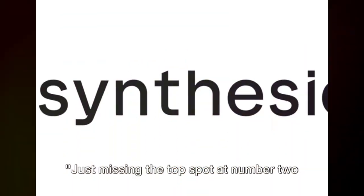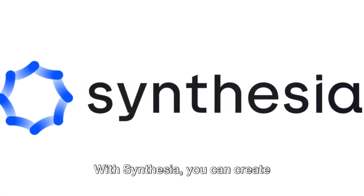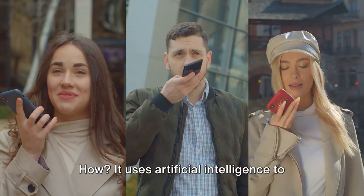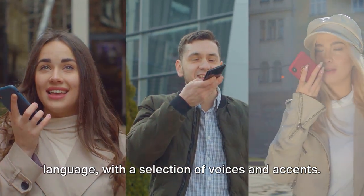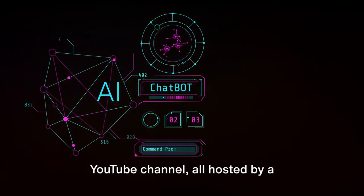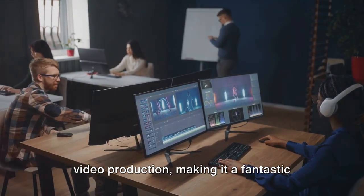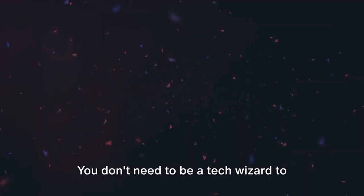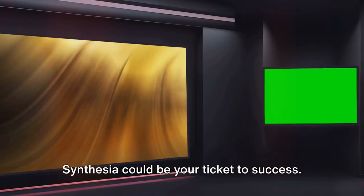Just missing the top spot at number 2 is Synthesia — an AI-powered tool that's revolutionizing the world of video content creation. With Synthesia, you can create professional-grade videos without needing any filming equipment or editing skills. It uses artificial intelligence to generate incredibly lifelike avatars that can speak any text you input, in any language, with a selection of voices and accents. Imagine the possibilities: engaging explainer videos, product demos, or even an entire YouTube channel hosted by a photorealistic avatar. Synthesia also cuts down the time and cost associated with conventional video production, making it a fantastic tool for entrepreneurs looking to generate income online. And the best part? It's incredibly user-friendly — you don't need to be a tech wizard to navigate its interface.